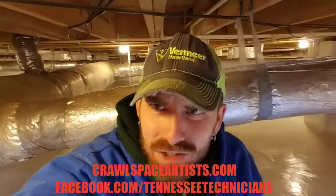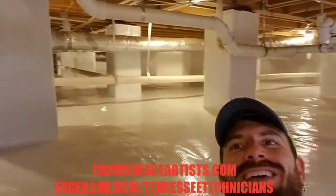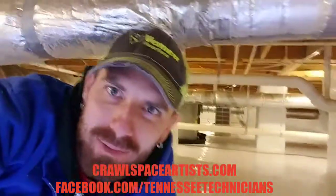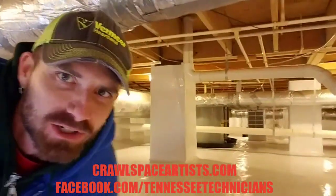So there we are, guys — finished with another one. Is this really a crawl space? Is this really what this is? Thank you so much for joining us once again. Tell your friends about us. Don't forget to like, share, subscribe. Join us on Facebook at facebook.com/TennesseeTechnicians. And when you're ready to get your crawl space problem solved, give me a shout on my cell phone: 423-503-0512. Thank you so much, and as always, we're going to see you on the next one.